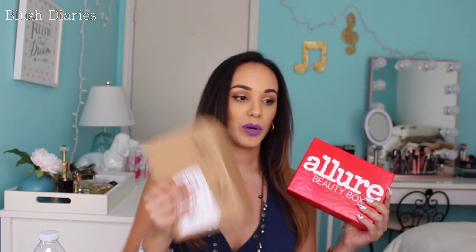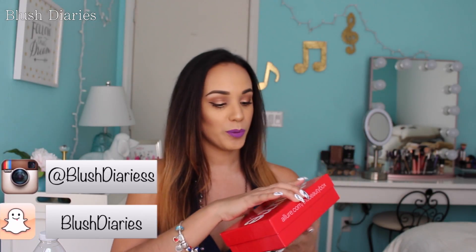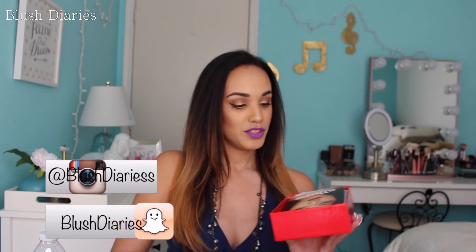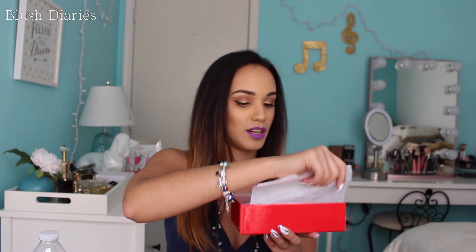So this is what the box looks like. I have already taken it out of where it comes in. So this is April's box and this is March. So let's go ahead and open it up. This is what this looks like for this month right here. And here are the goodies inside. Let's take them out and show you.